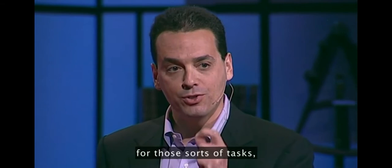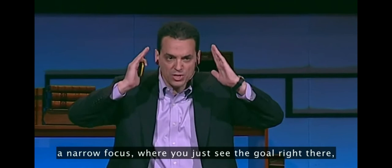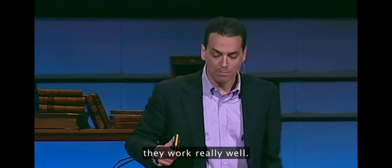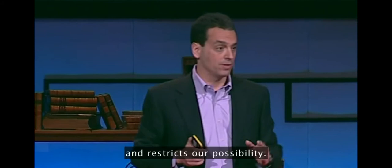If-then rewards work really well for tasks where there's a simple set of rules and a clear destination to go to. Rewards, by their very nature, narrow our focus and concentrate the mind — that's why they work in so many cases. For tasks of narrowed focus where you just see the goal right there and zoom straight ahead to it, they work really well. But for the real candle problem, you don't want to be looking like this — the solution's not over here, the solution's on the periphery. You want to be looking around. That reward actually narrows our focus and restricts our possibility.